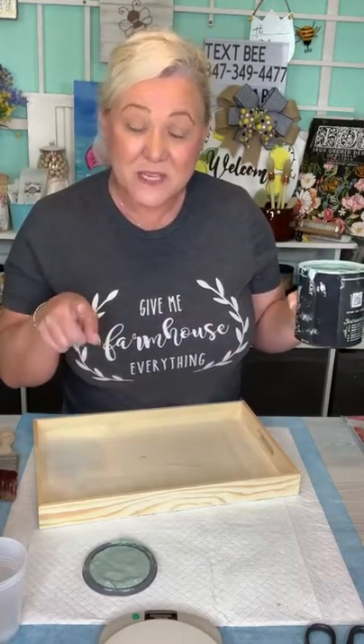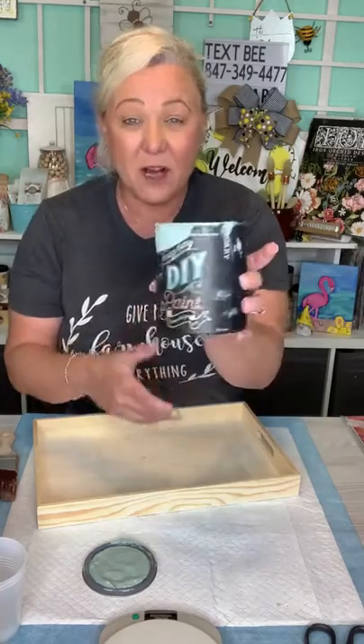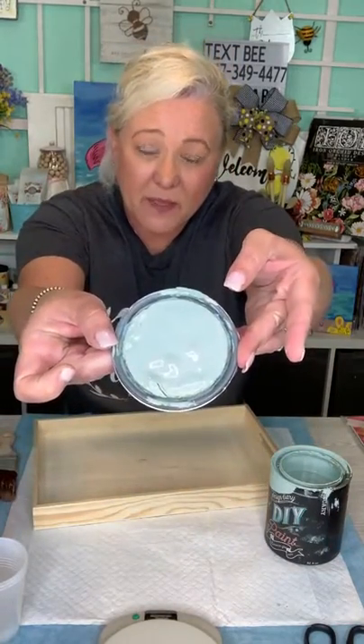Okay, so we're going to make a tray and work with resin. I'm going to work with some transfers and show you some tips. This is a popular color — it's DIY Paint, a clay paint, and the color is called Apothecary. Let me put some gloves on. Look how pretty that color is.